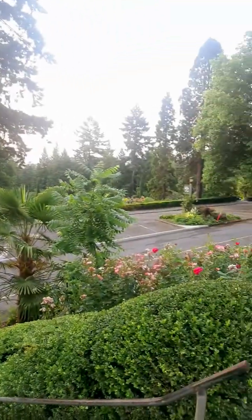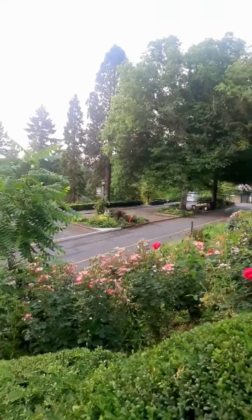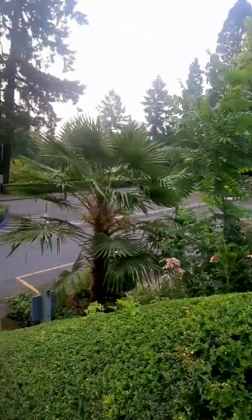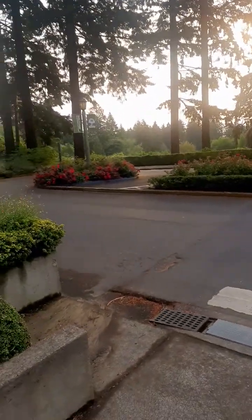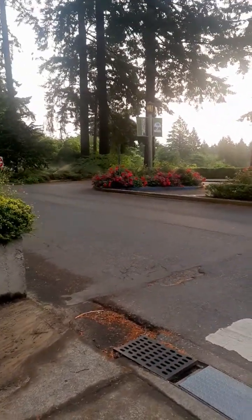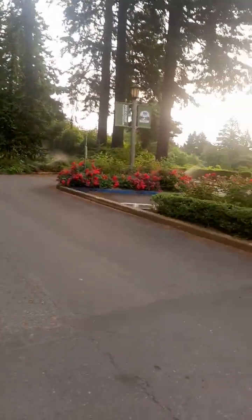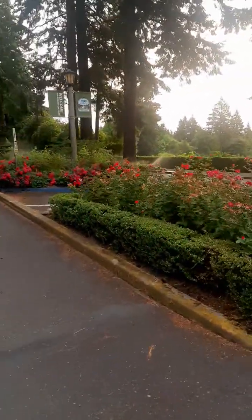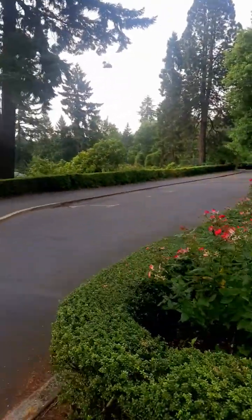It's about five acres. There's plenty of parking up by the tennis courts or down here. Also, it goes all the way around. I don't know when the Rose Garden was actually started, but it's been here since I was a kid, and I was born in the 70s.